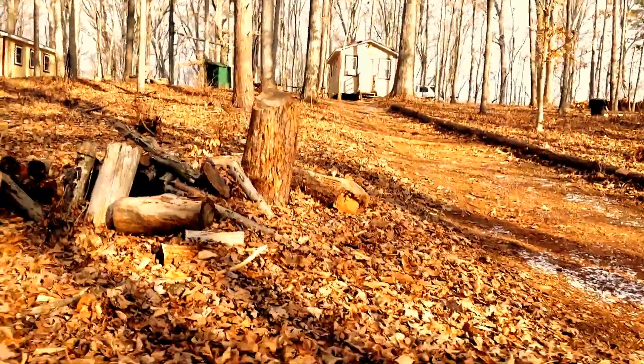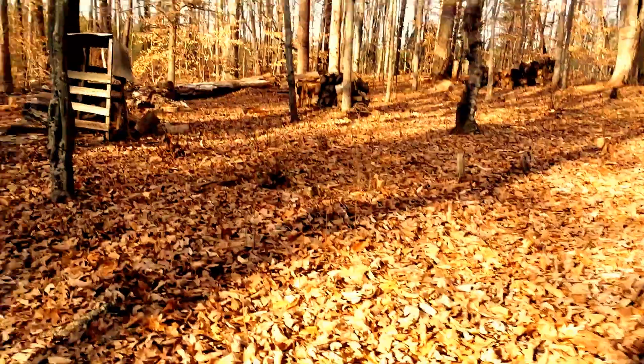Now we're coming up here — new cabins up on the hill. There's some new ones up there. It looks like these back here got abandoned, like that last one.